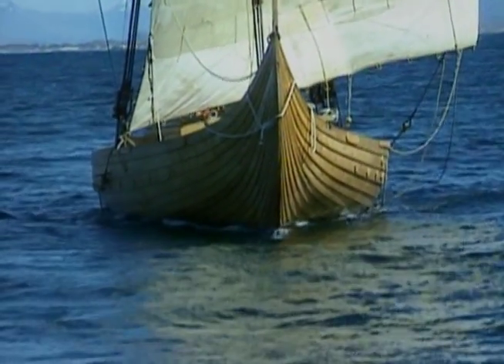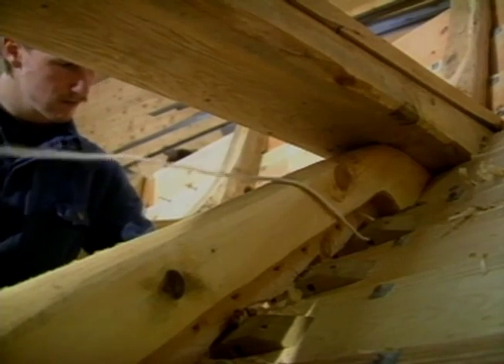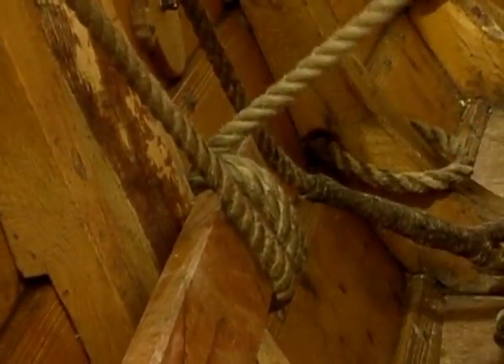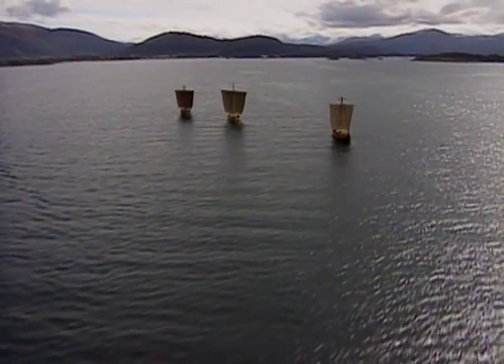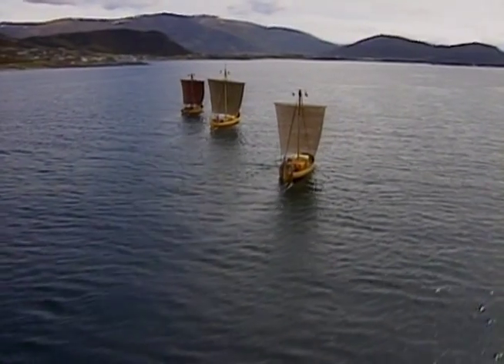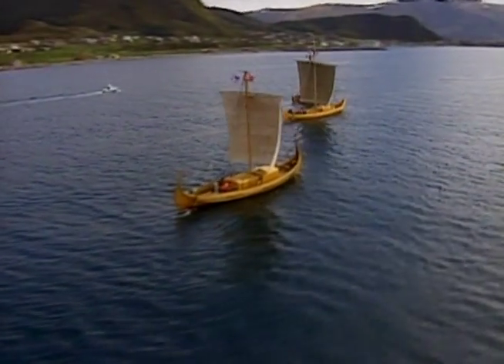The hulls were clinker-built — that is, they were constructed of overlapping planks fixed together with rivets before being bound to the supporting ribs. Sails were usually square, set from a central mast, and generally constructed from coarse homespun material which often became baggy when wet, and was sometimes reinforced with leather strips.